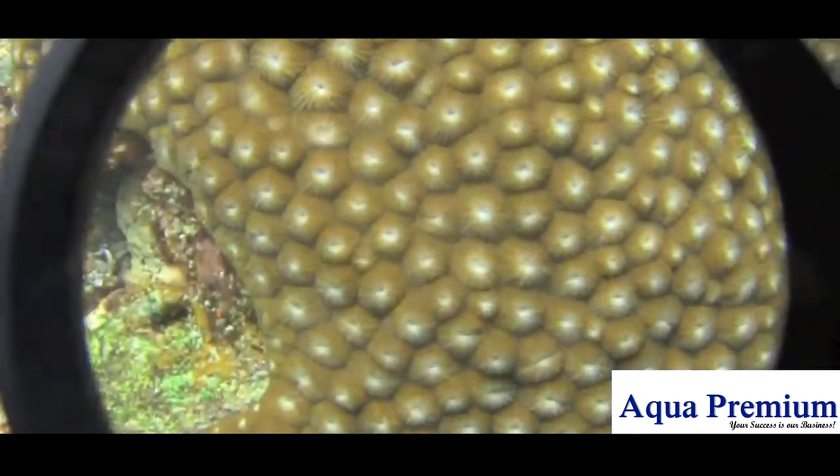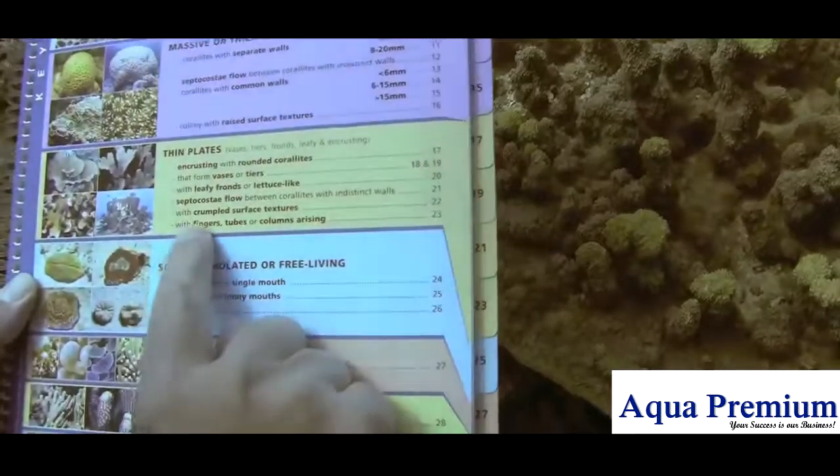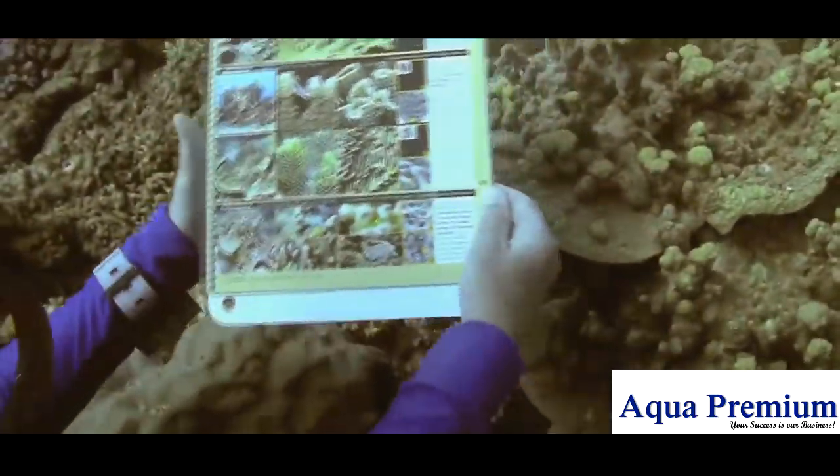While advanced species-level Coral ID can be difficult to grasp, this approach will give you the foundation that makes it possible. Once you have the basics under control, the secret is then more time in the water.